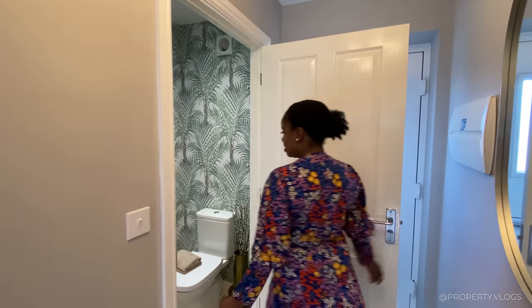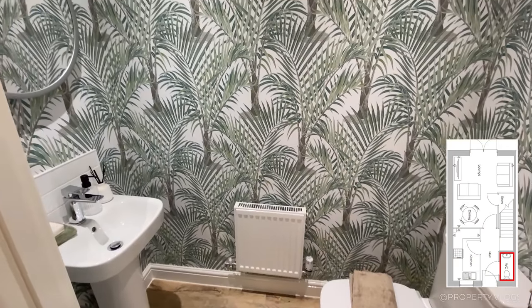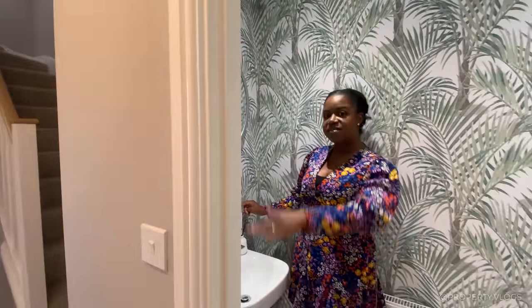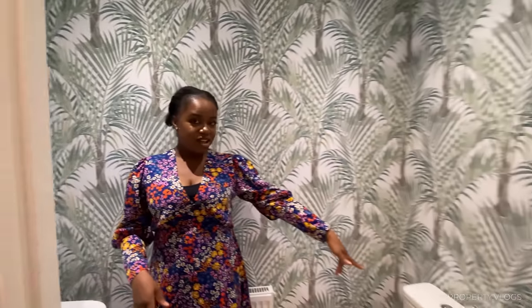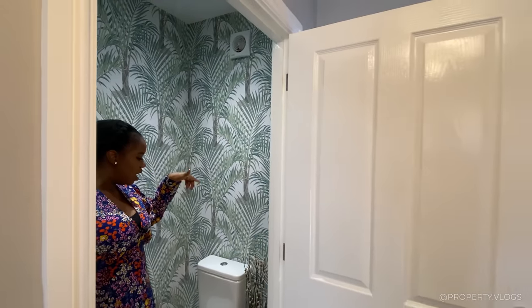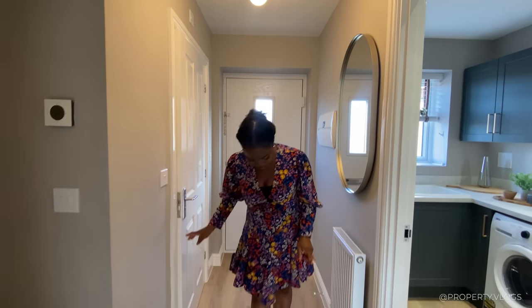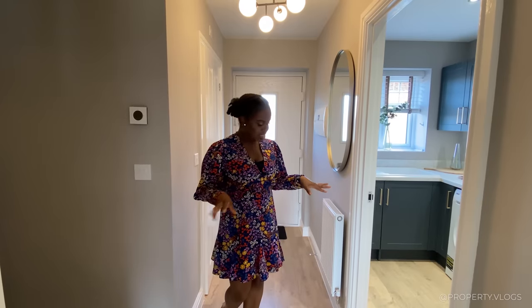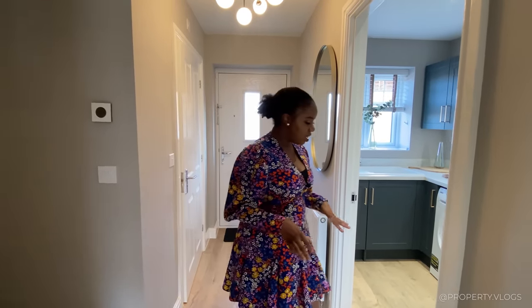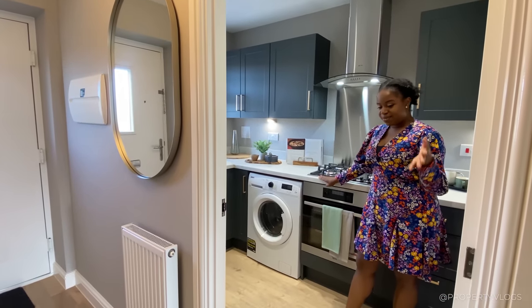The first room is our downstairs toilet — a two-piece suite with beautiful wallpaper. You've got your toilet and sink there. They've gone with tiling here, so you can see what you'd get without additional upgrades — half-height tiling, a splashback tile behind the sink. The brand is Roker. There's ventilation because there's no window in the toilet, but the air is replenished by the ventilator. The flooring is stunning — the brand is Karndean Flooring, a luxury vinyl tile that creates a really highly durable floor. It's not a squeaky floor as you can tell.